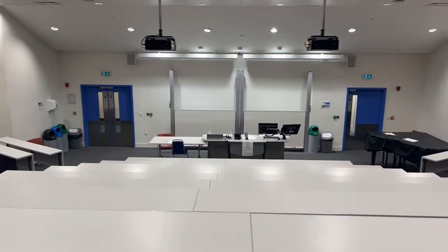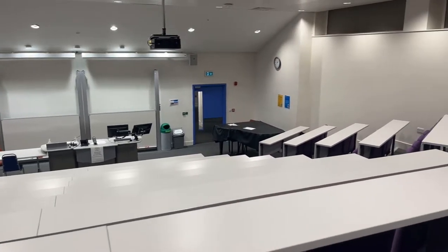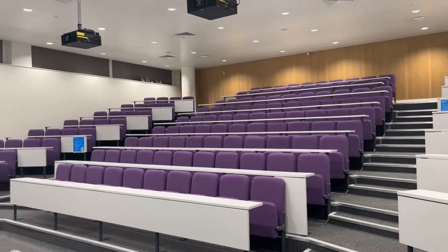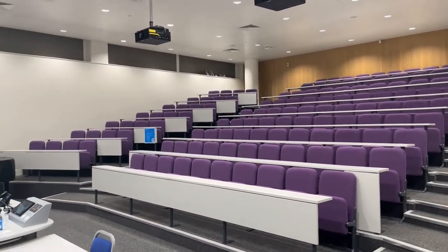Welcome to CAGB 300, the main lecture theatre in years 3 and 4. There's a capacity of 150 and it hosts full class core modules as well as a number of optional modules in the final two years. Similar to Skem 164, there are two projectors, two whiteboards, a visualiser, and facility for recording every lecture.